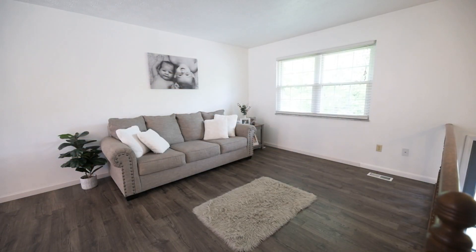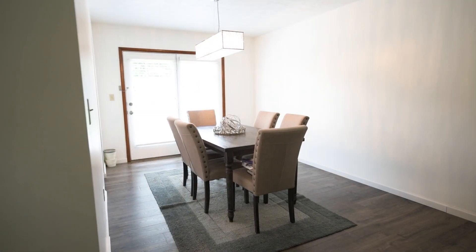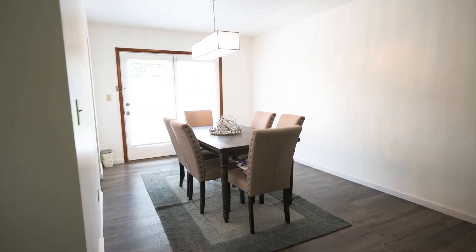The kitchen features newer appliances and the main living areas have new flooring throughout. The home's backyard features a newly added deck and privacy fencing.